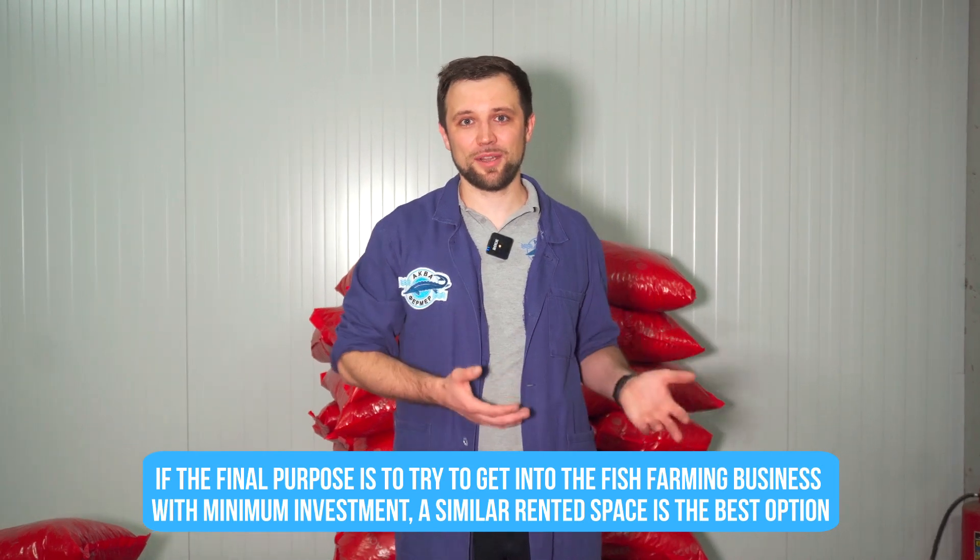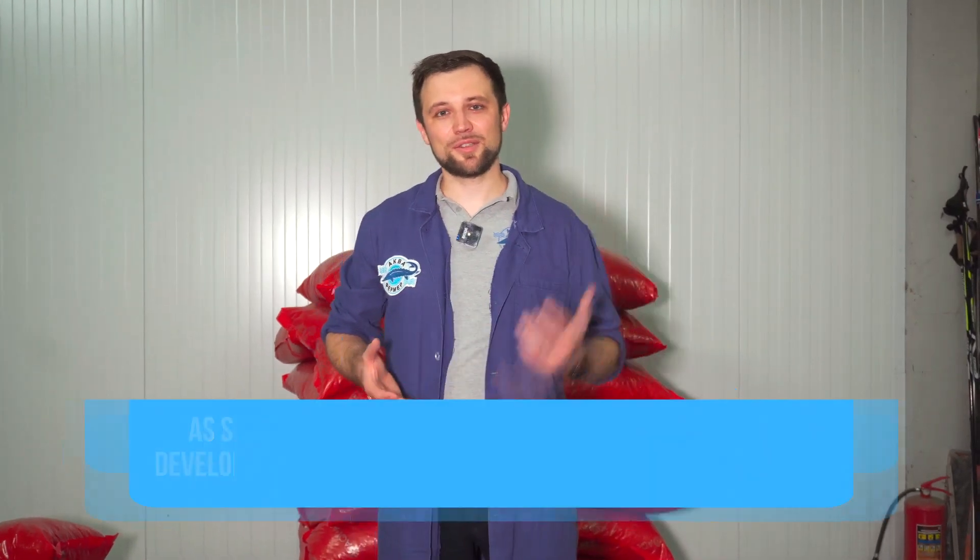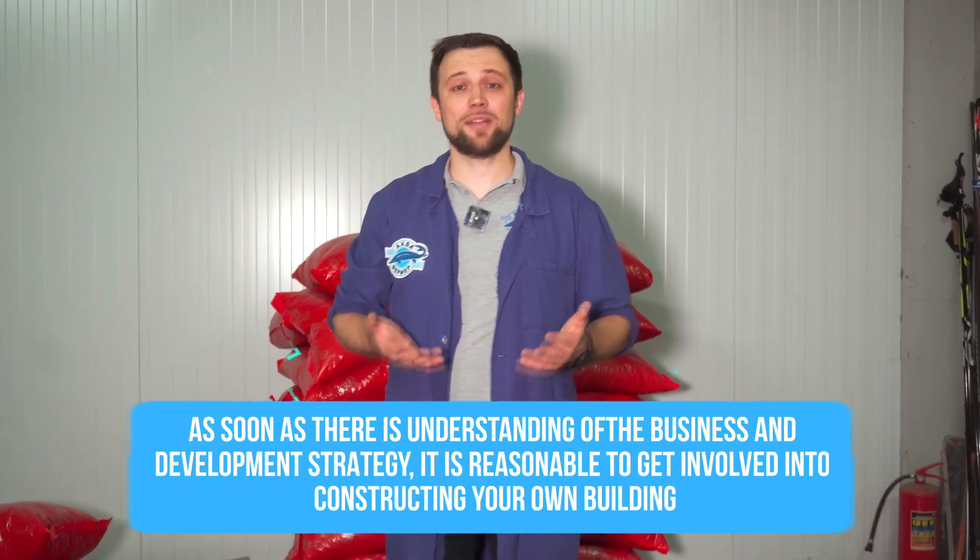Now I'll answer the question of whether it's worth renting space or better to construct your own building. There is no definite answer — it all depends on the ultimate purpose. If your purpose is to try this business with minimal investment, then renting a space is the best option. You rent it, prepare and adjust the area to optimally accommodate a fish farm with minimal effort, launch the system, set up sales, start getting first profit, and only then move to your own building. Operating a farm on rented space is a temporary solution — that's why all those who set up farms at rented spaces think about and plan relocating the already-launched facility to their own building.